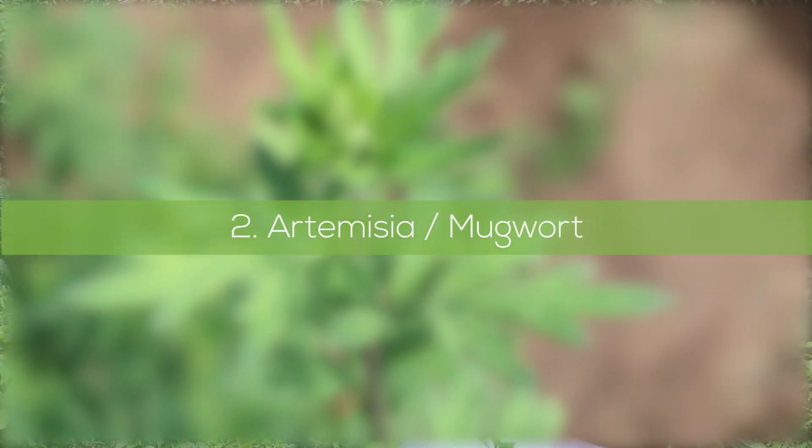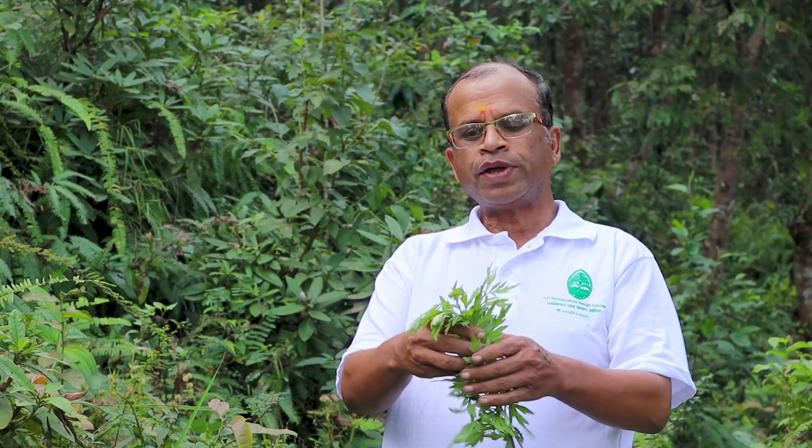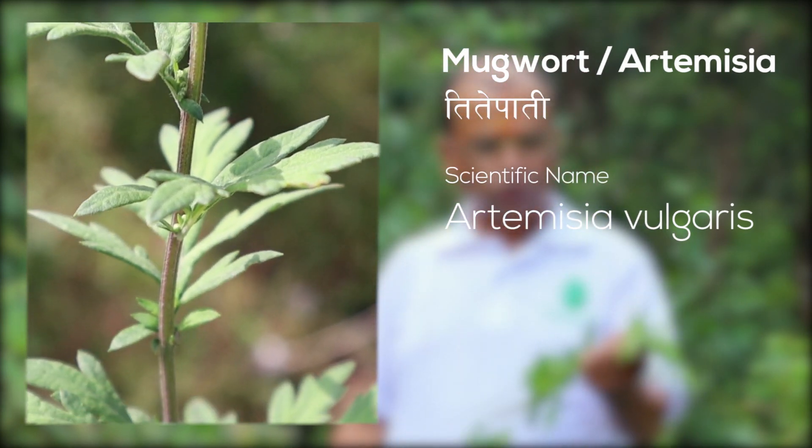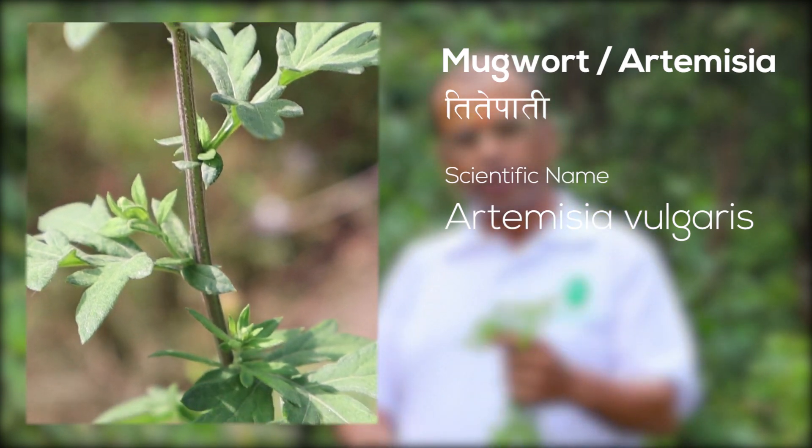This is artemisia, one of the most popular herbal medicines even at the industrial level. It's very good against fever and swelling. You cook the leaves in water to make a really thick solution and then drink it. The taste is bitter, but in Nepal we have a saying: good advice and good medicines are always bitter — the more bitter, the stronger and more effective. If you take it daily for about one week, even a very strong fever can be cured.